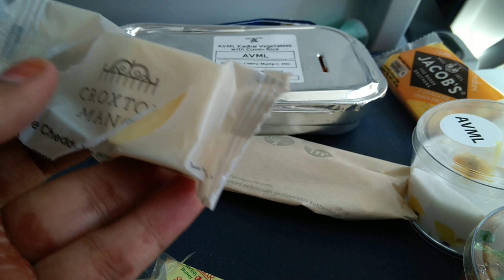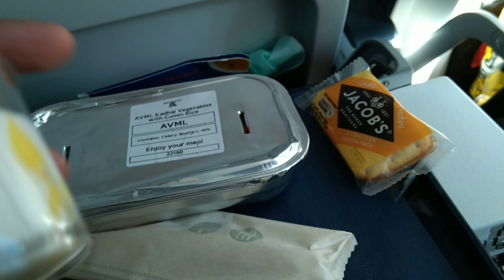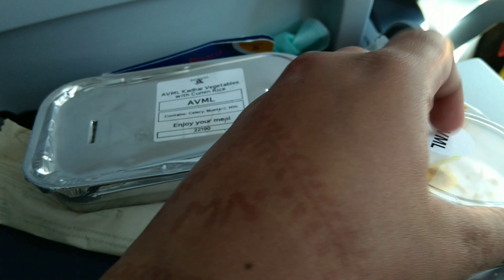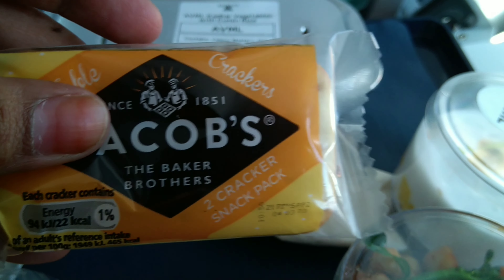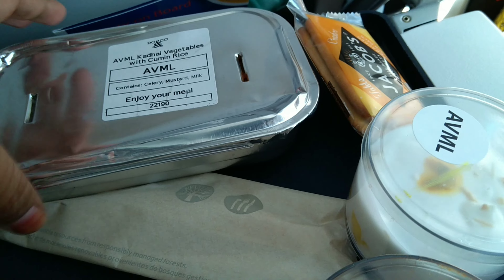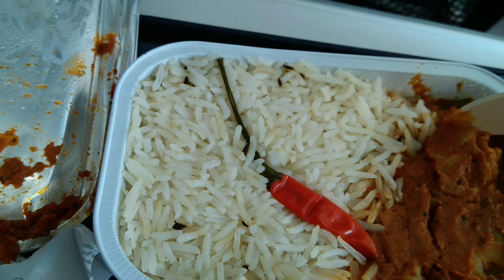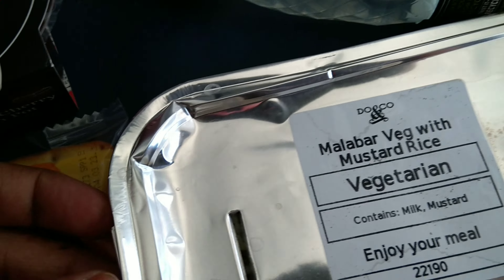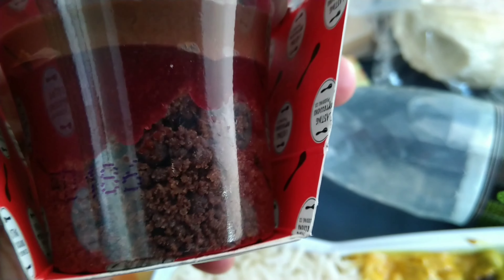There is a butter packet and a cheese packet. The meal bag is labeled non-veg, Jain meal, and vegan options. We can select whichever we prefer. There is a pudding, a sundal salad, and biscuits. We took the jeera rice — it came with a cutlery set, one spoon, and mixed vegetable gravy. There is also mustard rice with mixed vegetable curry, and a chocolate cherry pot for dessert.